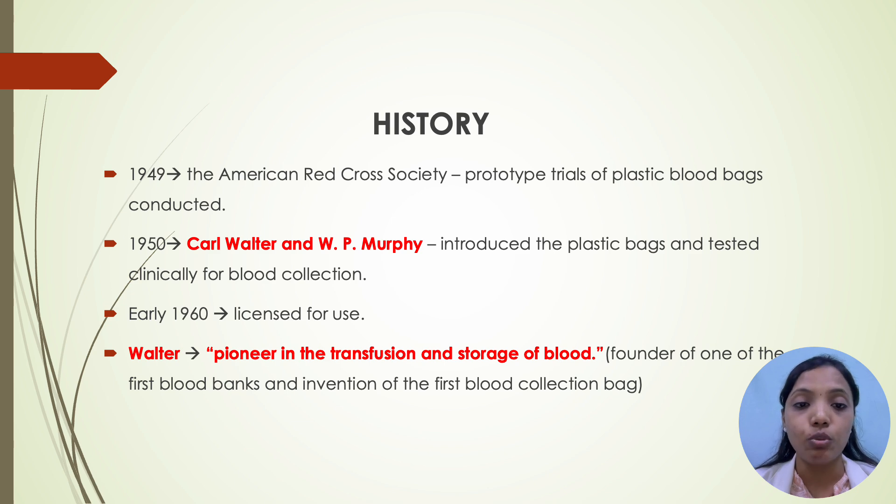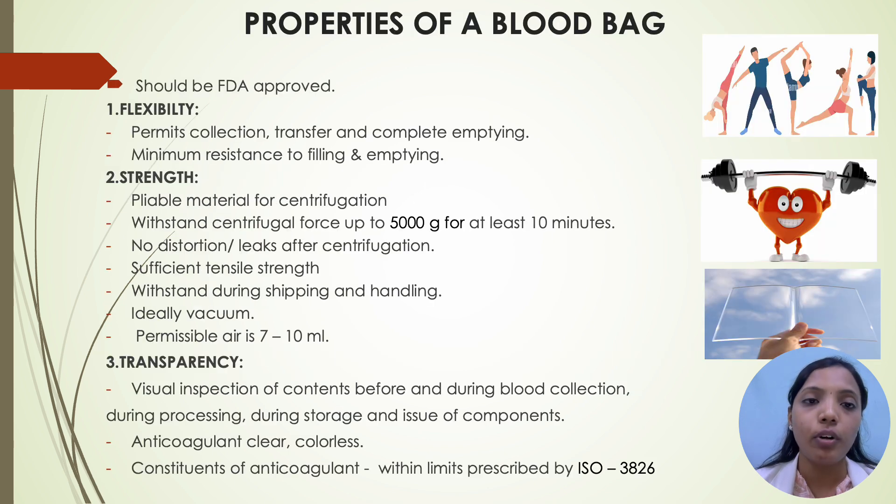Coming to the properties of blood bags, the blood bag which we use should be FDA approved. There are 10 main properties. First is flexibility — it should have minimum resistance to filling, transfer and complete emptying of blood components. Second is strength — it should be a pliable material for centrifugation and should withstand centrifugal forces up to 5000 g for at least 10 minutes, with no distortion or leaks after centrifugation. It should have sufficient tensile strength to withstand during shipping and handling; ideally vacuum, with permissible air of 7–10 ml.